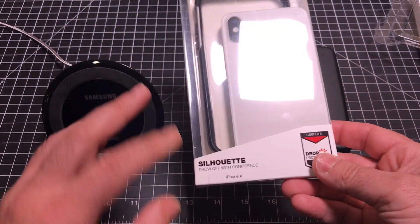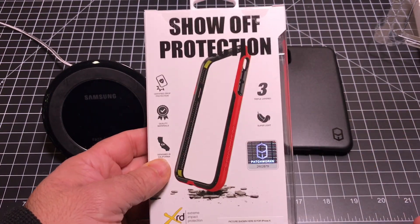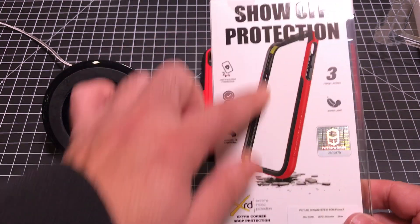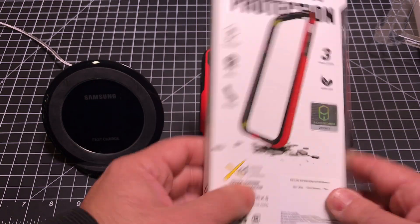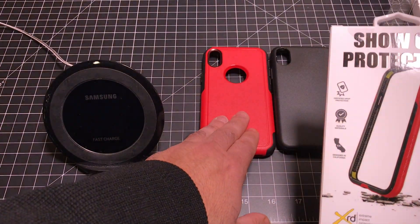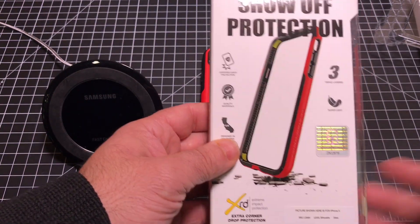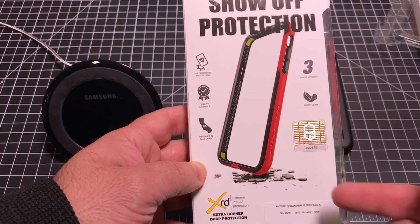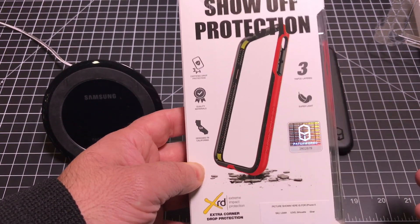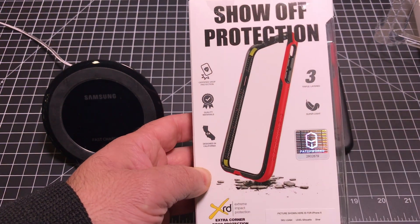The last case is the Silhouette. This is a little different — it's actually a frame, and we're seeing frames make a strong comeback, especially with thinner phones. Despite being only a frame, it is still military drop certified. It's not going to be as durable as the triple-layer Aegis, but it will still protect your phone. I would definitely combine this with a glass back as well as a glass front — but in this case I'd especially recommend the glass back.